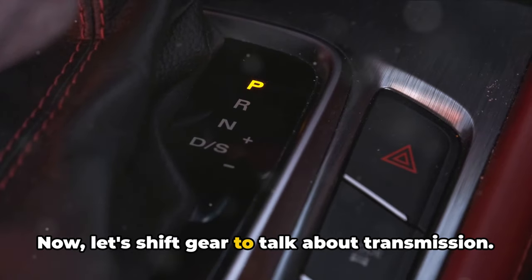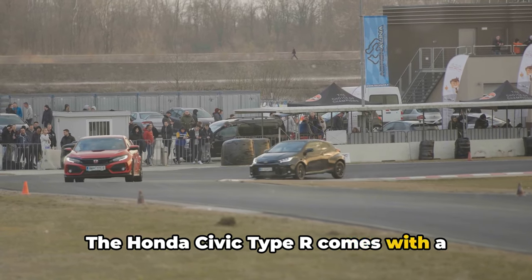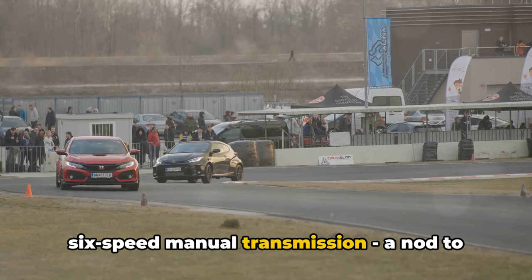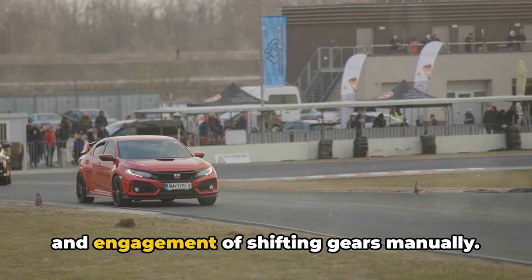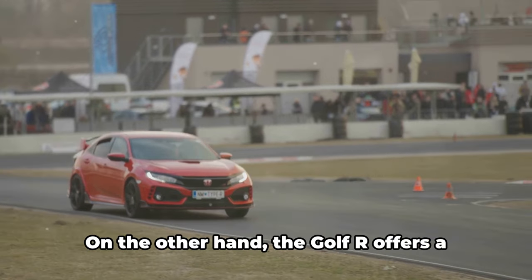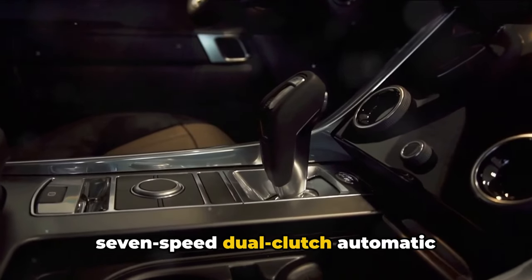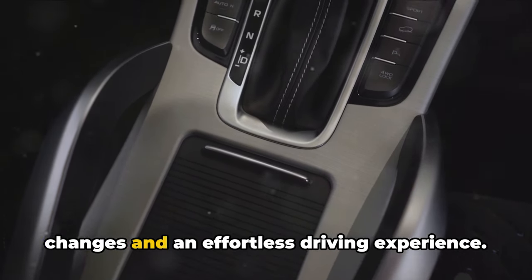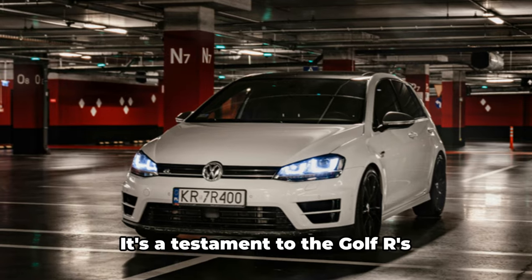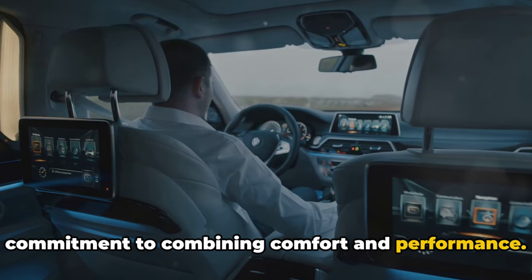Now let's shift gear to talk about transmission. The Honda Civic Type R comes with a six-speed manual transmission, a nod to the traditionalists who relish the control and engagement of shifting gears manually. On the other hand, the Golf R offers a seven-speed dual-clutch automatic transmission, providing seamless gear changes and an effortless driving experience — a testament to the Golf R's commitment to combining comfort and performance.